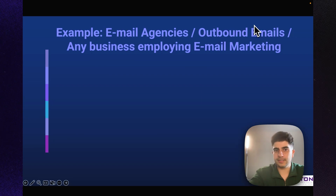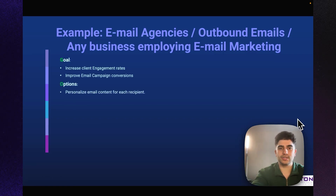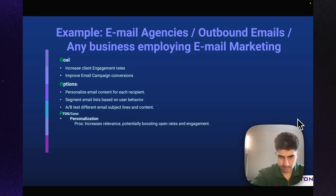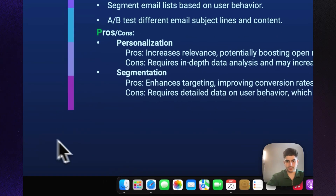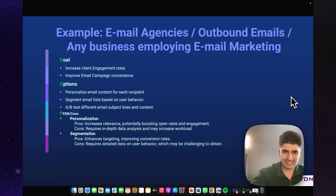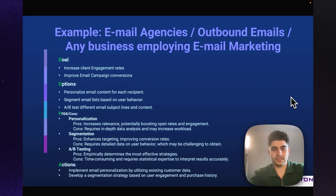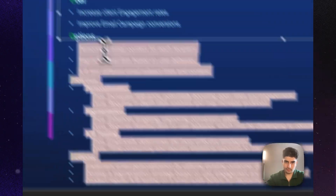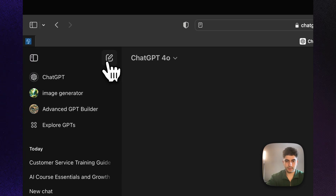Here's an example: you're an email marketing agency. Goal — increase client engagement rates and improve email campaign conversions. Options — personalize email content for each recipient, segment email lists based on user behavior, A-B test different subject lines and content. Pros and Cons — personalization pros: increased relevance; cons: requires in-depth data analysis. Segmentation and A-B testing similarly evaluated. Actions — implement personalization using existing customer data, develop a segmentation strategy based on user engagement, and conduct regular A-B tests.